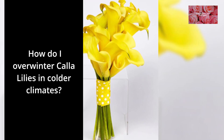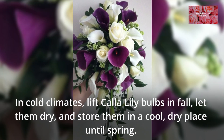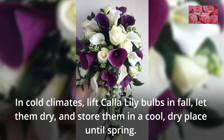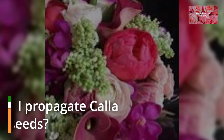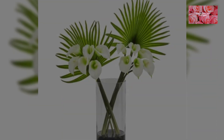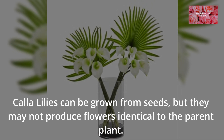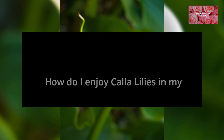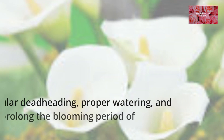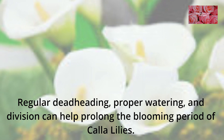FAQ 13: How do I overwinter calla lilies in colder climates? In cold climates, lift calla lily bulbs in fall, let them dry, and store them in a cool, dry place until spring. FAQ 14: Can I propagate calla lilies from seeds? Calla lilies can be grown from seeds, but they may not produce flowers identical to the parent plant. FAQ 15: How do I enjoy calla lilies in my garden for the longest time? Regular deadheading, proper watering, and division can help prolong the blooming period of calla lilies.